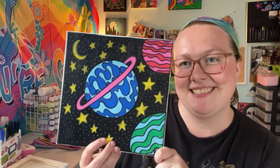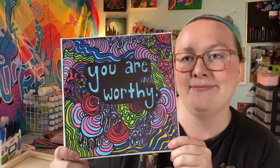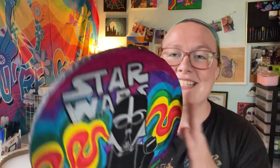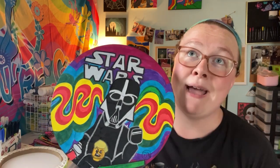So these ones are some square ones — for example, Trippy Outer Space, super duper cool. And then we also have You Are Worthy, this square painting. And then also a couple of circular paintings. We have this one that says Look Up with a bunch of mushrooms — any mushroom lovers out there would love that painting. And then lastly, we have this trippy Star Wars painting that I made.